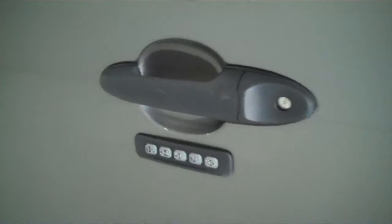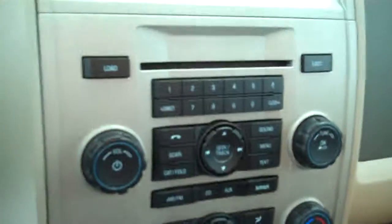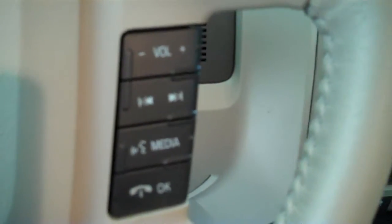It has keyless entry on the door. Inside it has the medium light stone cloth interior with bucket seats and console. It has AM FM stereo radio with CD, both heating and air conditioning, and volume control for the radio on the steering wheel.